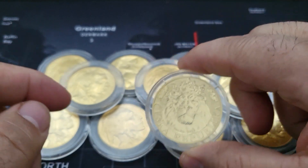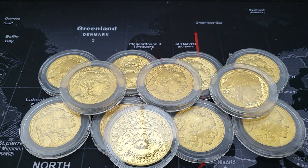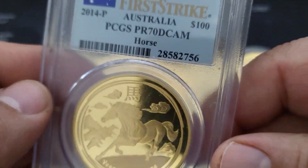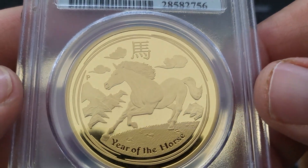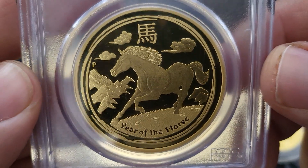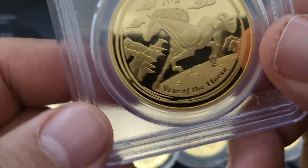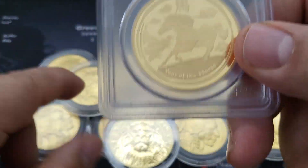I picked this one up and I also picked up this horsey. This is a PR70 DCAM. This horse actually looks really good — through the plastic. I want to break this out, but I don't know.